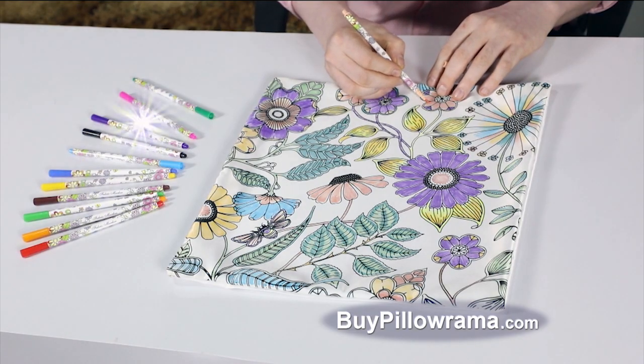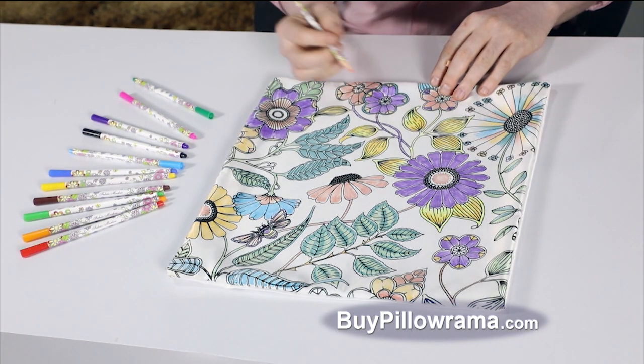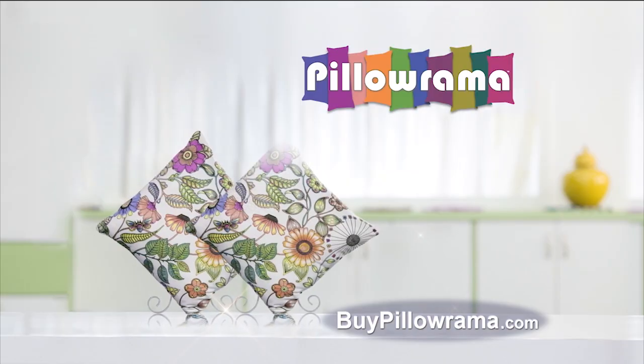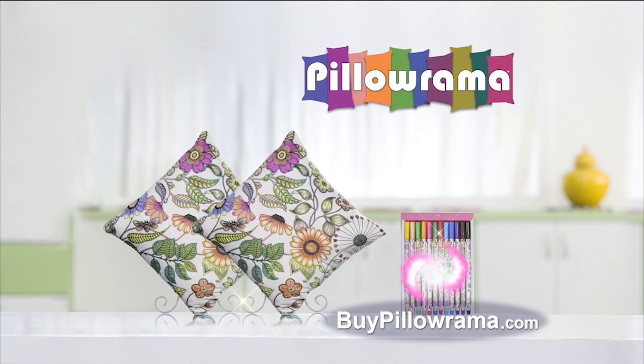These 12 professional quality pens are perfect for creating your masterpiece. They're water-based and non-toxic. Get Pillarama, an additional Pillarama, and 12 professional quality coloring pens. Order now.